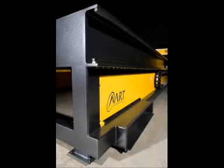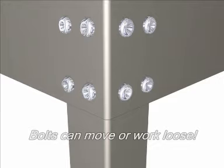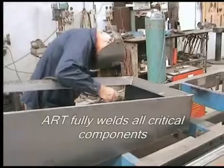A close inspection of construction methods reveals yet more critical factors in machine quality. Many other machines are constructed using bolt-together sections or frames that are lightly tacked together. This can lead to vibration and movement, as well as reduced accuracy.